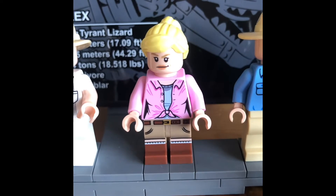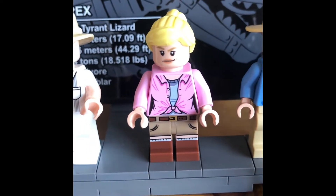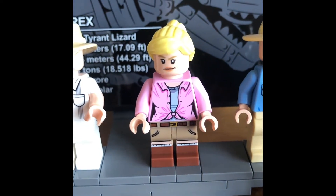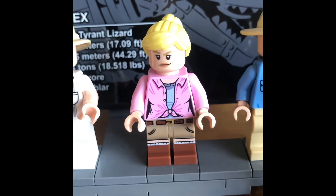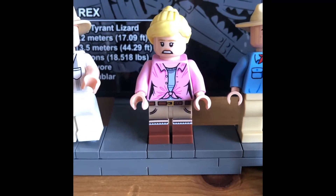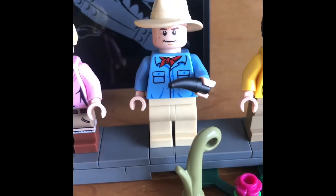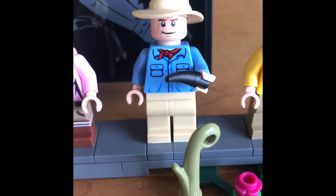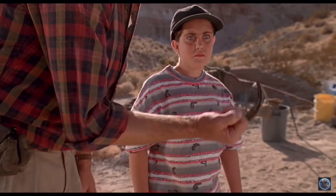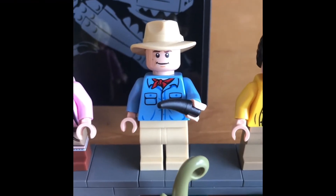And here's Ellie Sattler — she's kind of happy with herself there, maybe she's got the lights back on. And here she is a little bit more terrified. John seems quite happy there. Dr. Alan Grant comes with the raptor claw that he threatens children with — a six-inch retractable claw. He only has one face, like John Hammond.